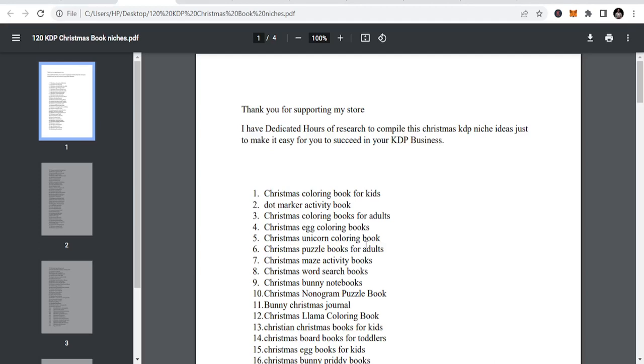Welcome to the I Am Business channel. Today we are going to talk about 120 KDP Christmas niches. So if you are into low content publishing and it is getting to the Christmas season, Q4 is coming and you need to start publishing Q4 niches. At the end of this video you are going to get a list for free, so just follow me and I will show you where to download it.